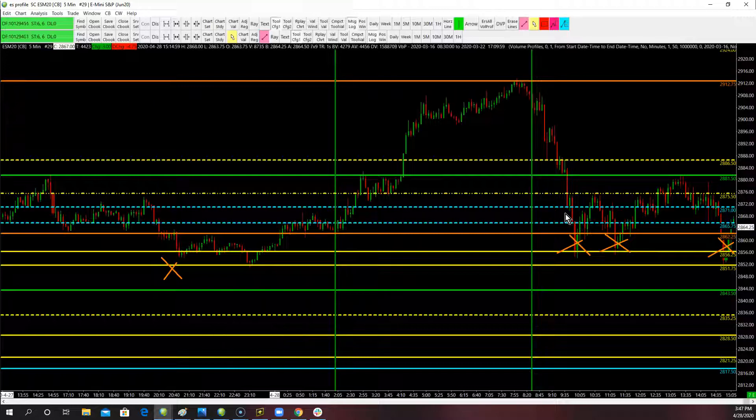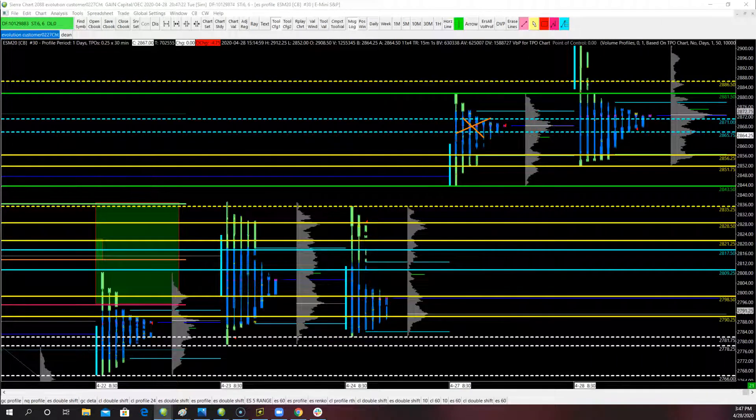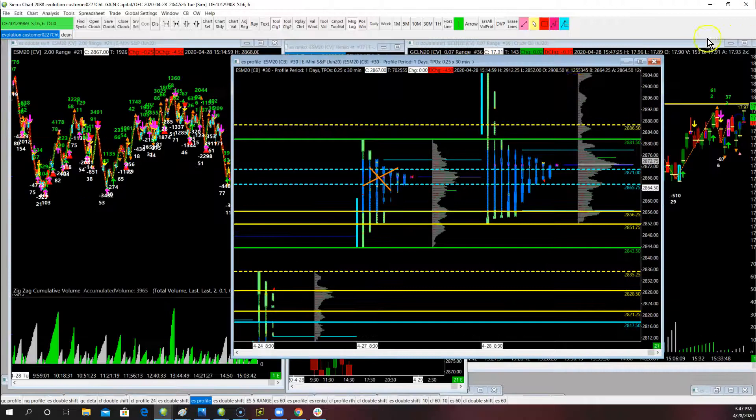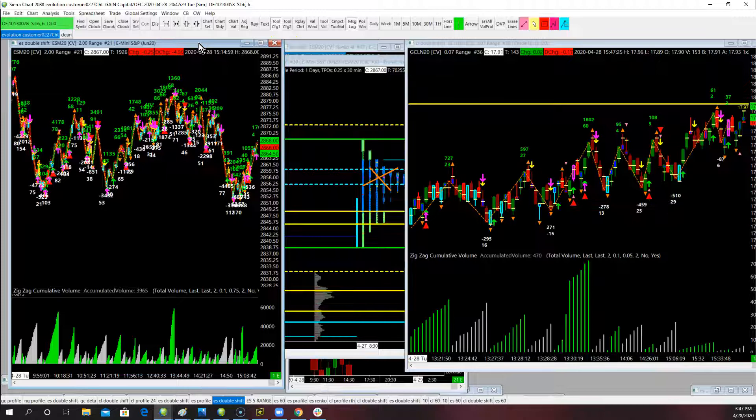We want to take it a step further. If you look, this was Globex High — one of the first places we were looking for a short to set up was if we could have gotten above London High and Globex High, but we just couldn't get up there. We also look at the hourly chart. If you can visualize the idea — you ever see those Russian dolls where the doll's inside the doll, or the clown car where the clown keeps getting out? All of this is kind of stacked on top of each other. Understanding the concept of the time frames, one feeding off the other, really, really helps.